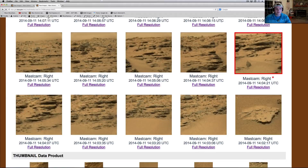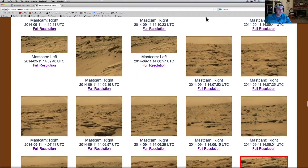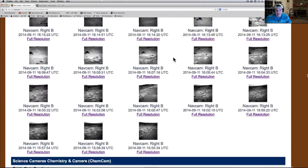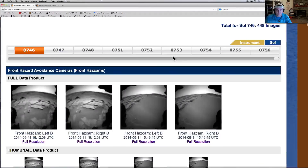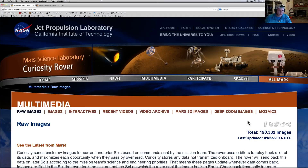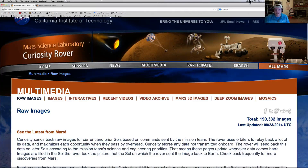So anyways guys, just wanted to let you know that. If you're going to be looking for the pictures, use the sol. If you want to make sure you're seeing them all, instead of just searching by sol, go ahead and search by instrument. You can also use the Mars images on your cell phone or your iPad. I'm not a Caltech student, but I did figure out what's going on here. So much love guys. Take it easy. Hope you're having a good one. Peace.